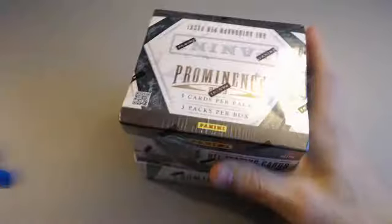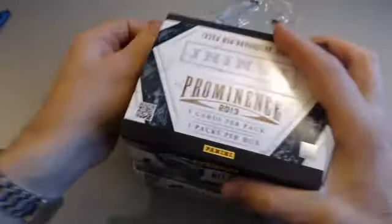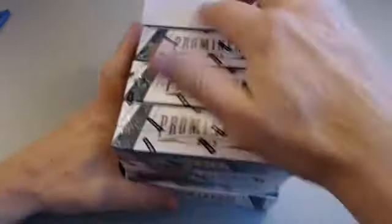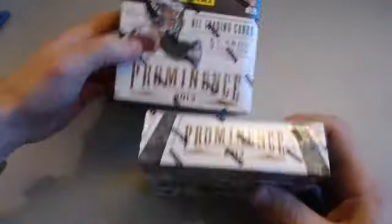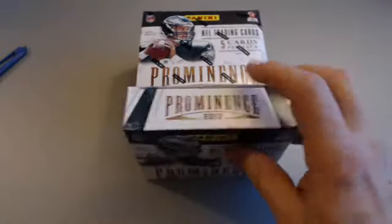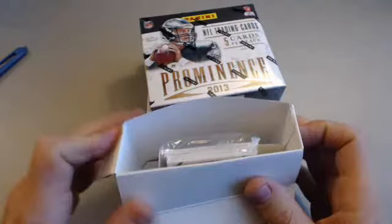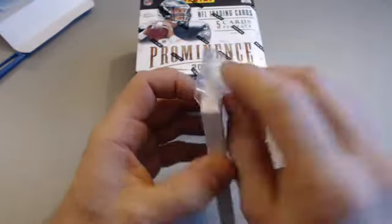2013 Prominence single box — we do these often because you are guaranteed three autographs, and most are on-card or on-swatch, though there are a few sticker sets in here. There are three mini boxes — a box with a pack, a box, and an autograph pack — plus a few base and parallel cards. Prominence is always fun to break, and I'm a little biased because I'm an Eagles fan. Matt Barkley — I don't think he'll ever become worth a damn.